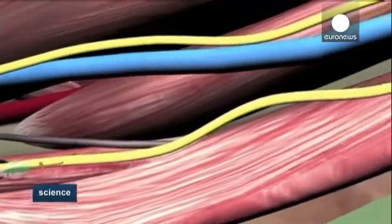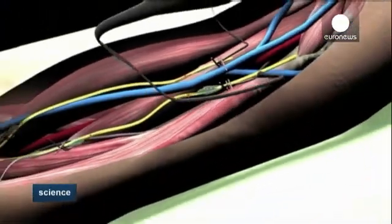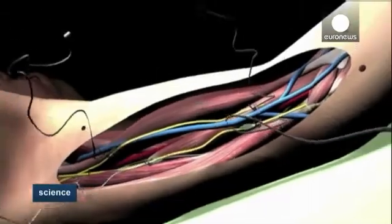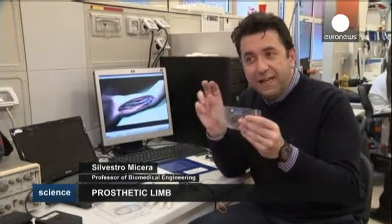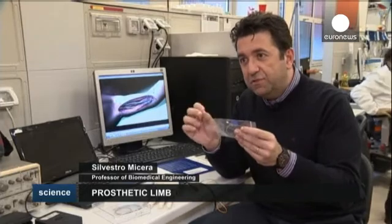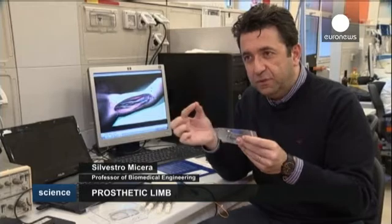The team put sensors on two fingers of the robotic hand to detect information about what the artificial fingers touched. This information was sent to his brain. The electrodes are highly selective, able to achieve very precise contact with small fascicles in the nerve.